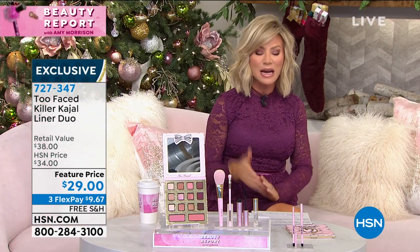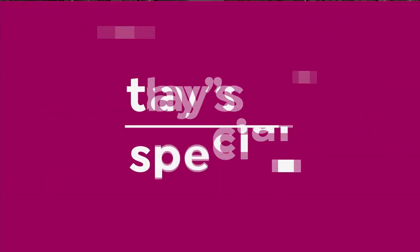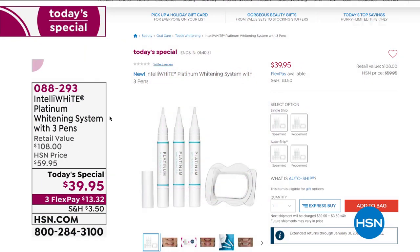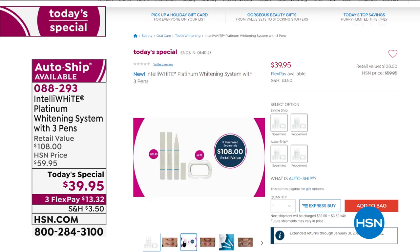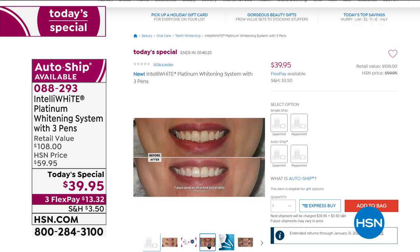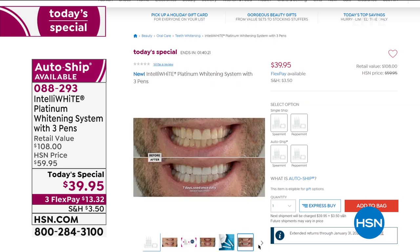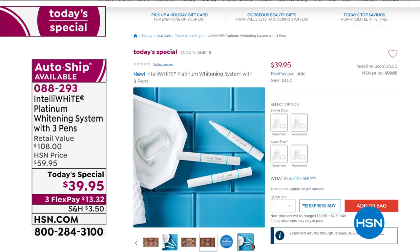Coming up next hour — final look at our best buy of the day. 16,000 of you said yes to this. You've got one more quick look at not one, not two, but three whitening pens. We're going to give you 120 treatments. Do you know how white your smile is going to be? And it stays white.